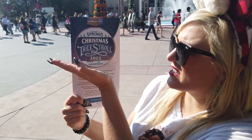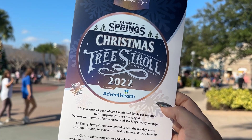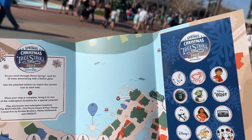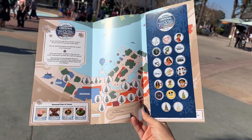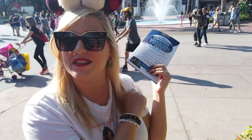First up, we are doing the Disney Springs Christmas Tree Stroll. There are over 20 themed trees all around Disney Springs. They used to all be in one place, but now they're scattered about. There's actually a game you can play where you match the sticker to the location of all of them, and if you do all of them, you get a prize — spoiler alert, it's a button.